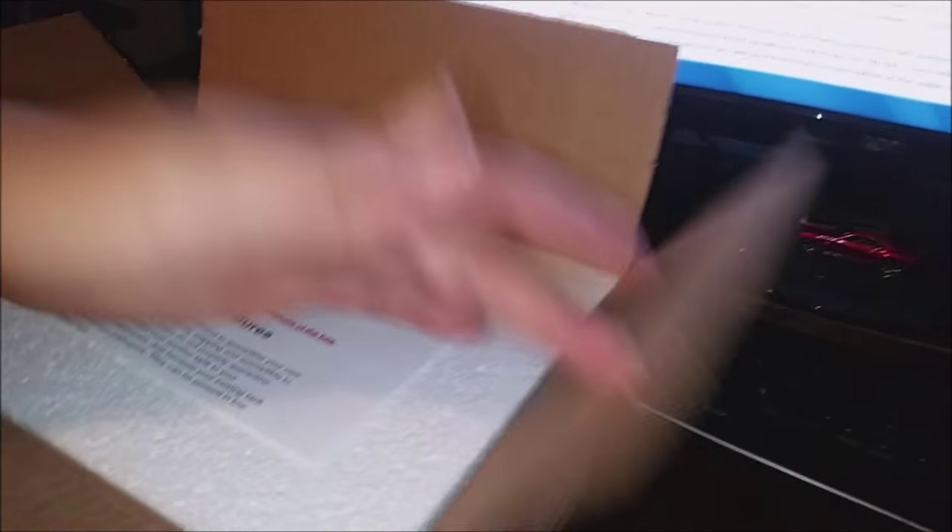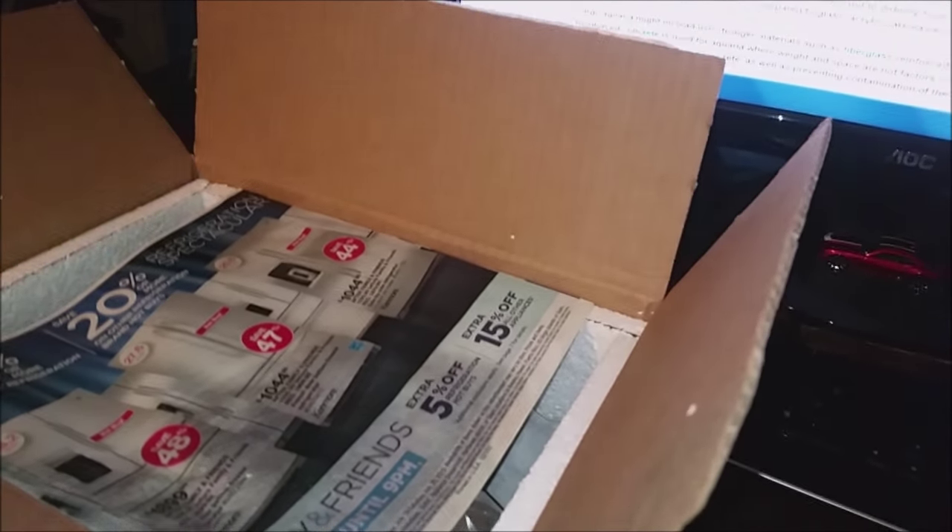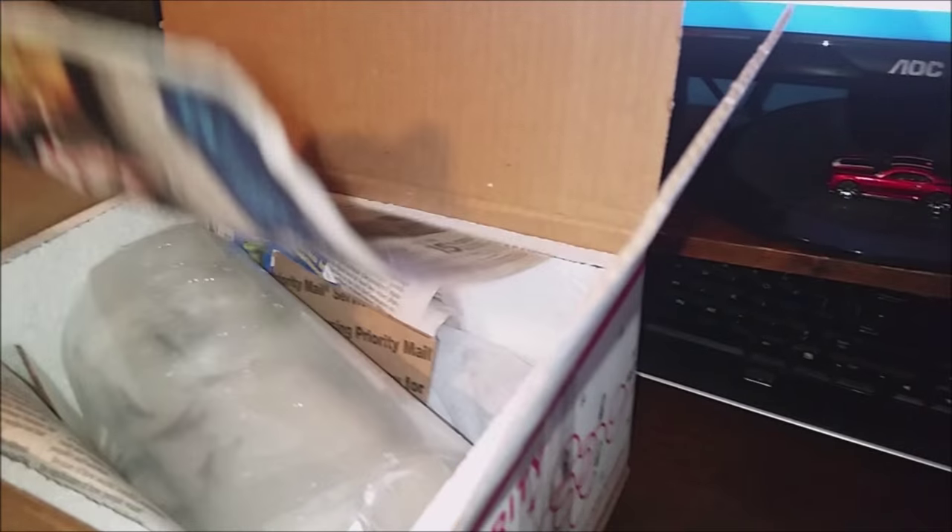I just kept looking at different websites and somehow I stumbled upon angelmania.net. Let me make it clear I have absolutely no relationship, business or casual, with angelmania.net. In fact I was very skeptical when I purchased the angel from there, but first I'll walk you through the steps I took when buying from them.